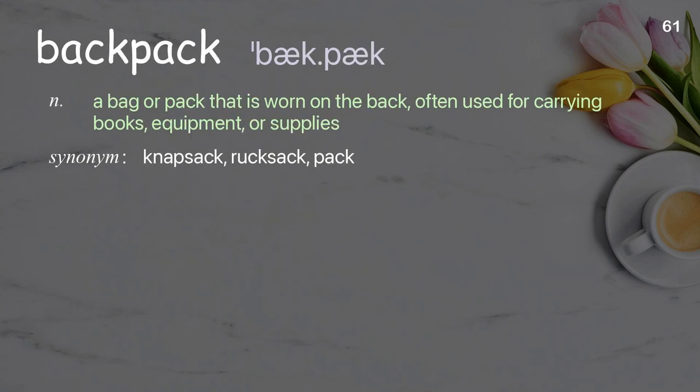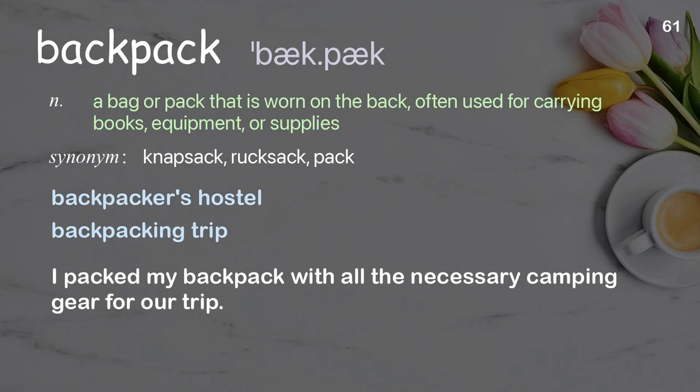Backpack: a bag or pack that is worn on the back, often used for carrying books, equipment, or supplies. Examples: backpackers hostel, backpacking trip. I packed my backpack with all the necessary camping gear for our trip.